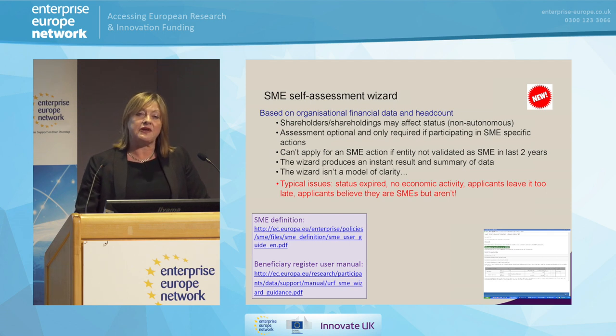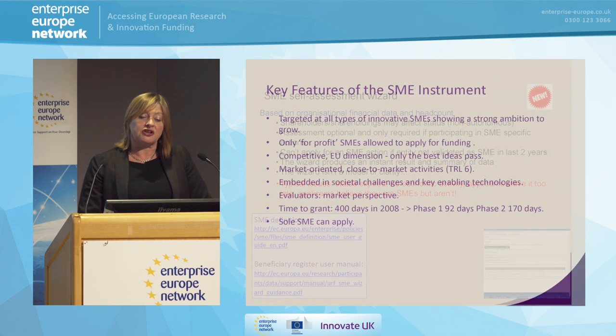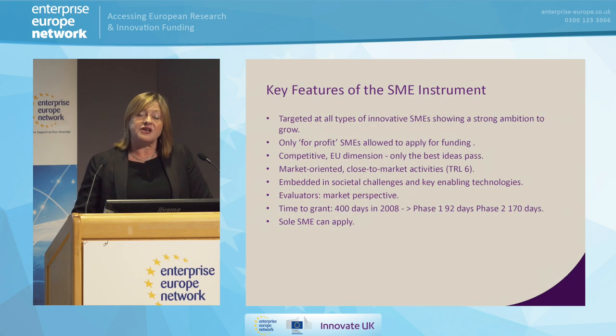Very often people contact us almost at the last minute saying they're having problems with their submission, and it goes right back to the beginning — they haven't started at first principles. So really start at the beginning: look at the definition, look to see if you're an SME, do the wizard, do the registration, and then if you decide to submit, your life will be much easier later on.